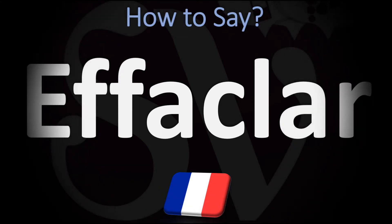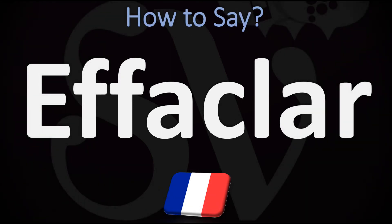Bonjour! This is Julian the Frenchman who makes French pronunciation videos here on YouTube, and we are looking at how to pronounce the name of this brand, of this type of beauty product. How do you go about pronouncing it?